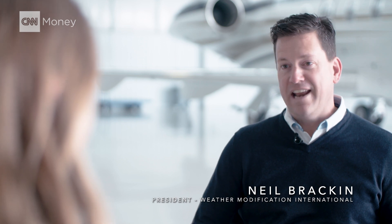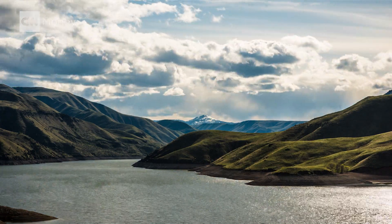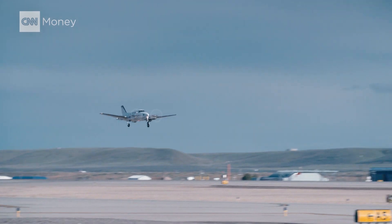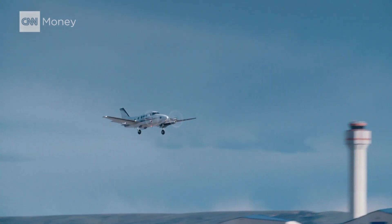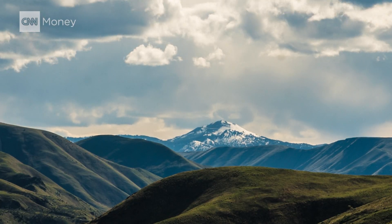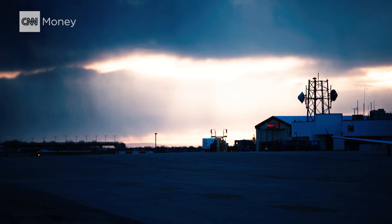What exactly is cloud seeding? Cloud seeding is really an enhancement of the natural precipitation process. So basically, you're just making the storm more efficient, getting more moisture out of it? Exactly. To do that, pilots target clouds full of moisture and eject small amounts of an inert chemical. Then the water in the cloud condenses around the new particles and gets heavy, falling to the ground as precipitation.